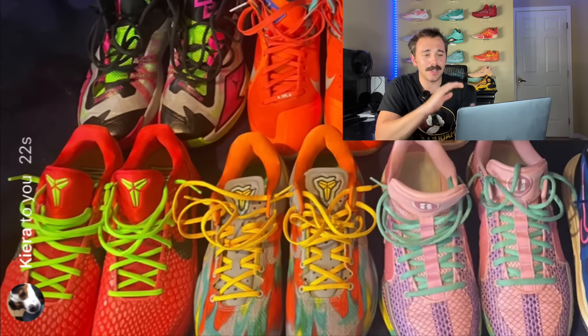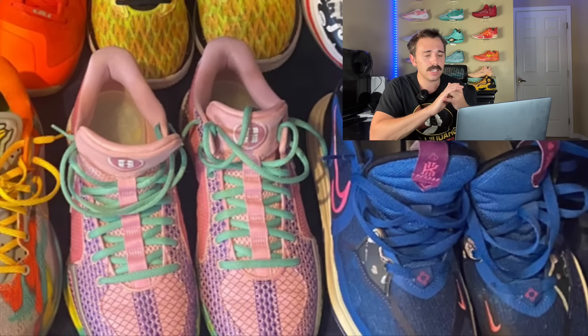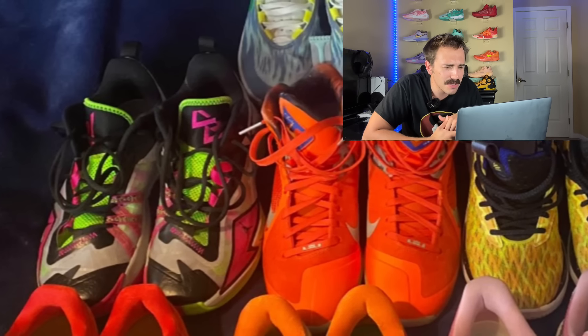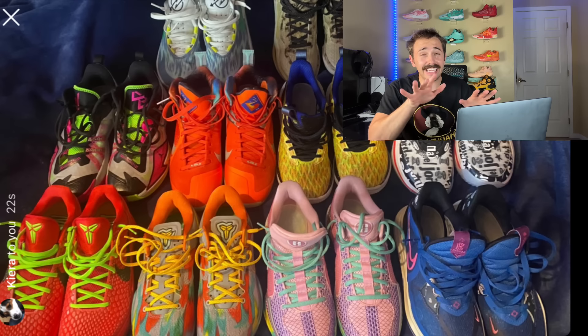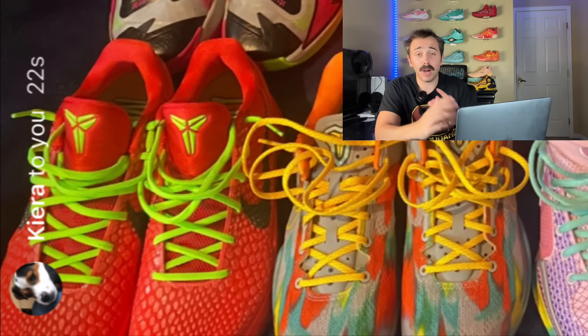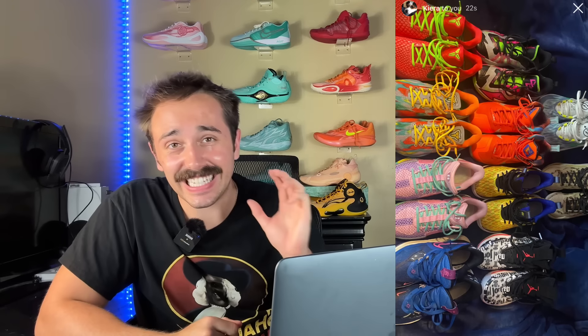Up next we have another follower in Kiera — apologies if I pronounced that wrong. Off the top: Kobe 6 Reverse Grinches, Kobe 8 Venice Beaches — already absolute heat. Then we got some Nike ID Sabrinas, some Kyrie Low 5s, some Jordans, Curry 11s, some old LeBrons, some random Jordan basic shoes, and then some camo JT1s alongside some GT Cut 2s. Easily my favorite is that Reverse Grinch in the top left — absolute heat. A close second are those Nike Sabrina 1s. The rotation gets heavily carried by those Kobes, but the Sabrinas and GT Cut 2s and JT1s are decent. Therefore I'm gonna give this baby a solid 9 out of 10.